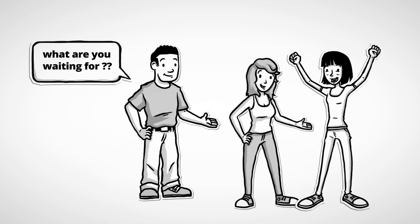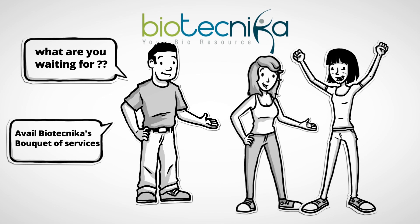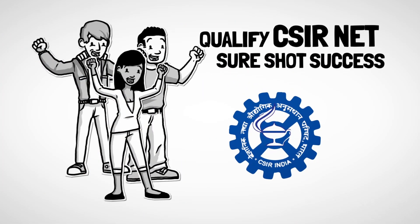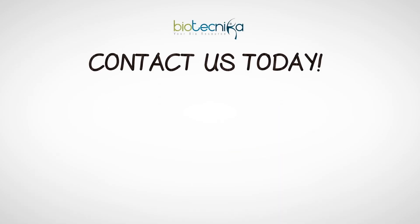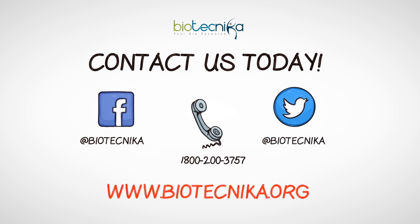So what are you waiting for? Avail Biotechnica's bouquet of services and qualify CSIR net with sure shot success. Contact our admissions office today or call 1-800-200-3757 for more details.